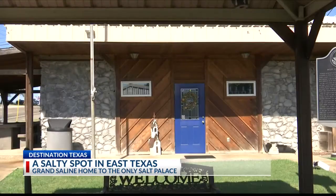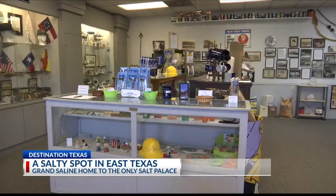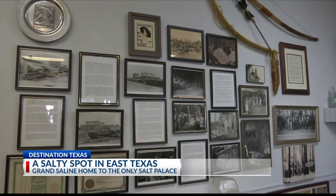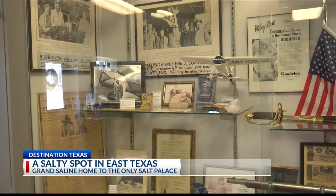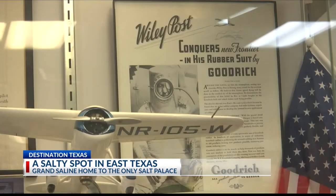This downtown palace has served as an attraction in Van Zandt County since 1993, filled with different pieces of the region's history. There's a display for Chris Tomlin, the Christian singer-songwriter — he's from here. Wiley Post was a famous aviator also from Grand Saline; he was the first man to solo around the world.